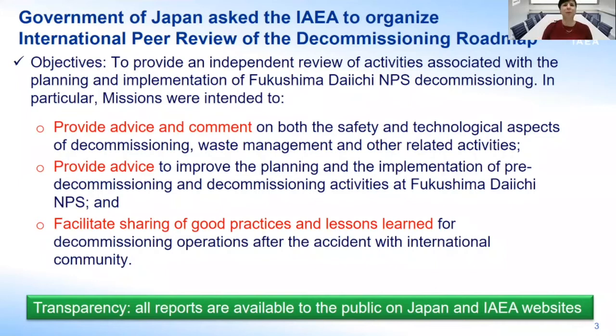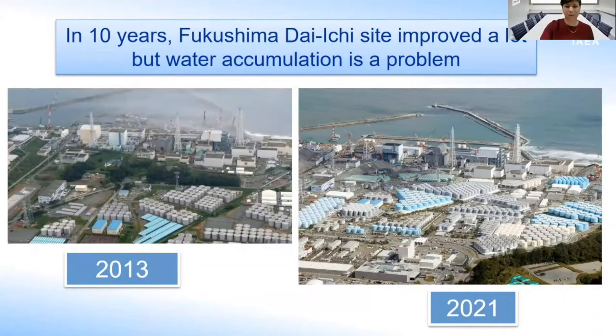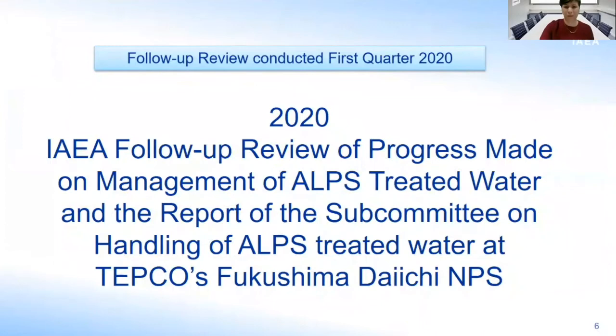We completed reviews in 2013, 2015, and I led the one in 2018 with a follow-up more focused on water in 2020, and the last fifth mission in summer 2021. What we saw over time is that the site was improving a lot, but water accumulation is a problem. That was a major recommendation of the fourth mission — to find a solution for the disposition of this water. The Japanese government was working on that, both on reducing the ingress of water coming every day, and on what solutions could address it.